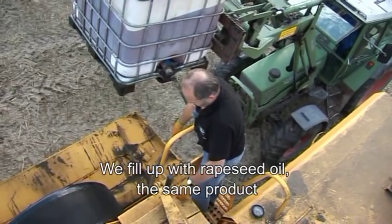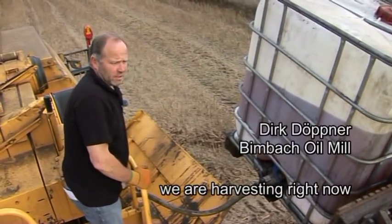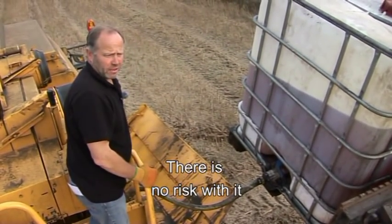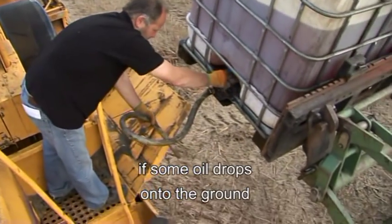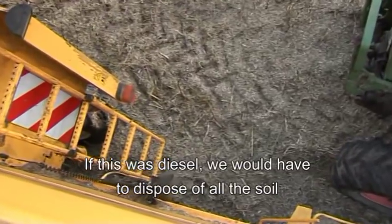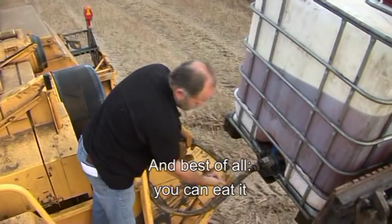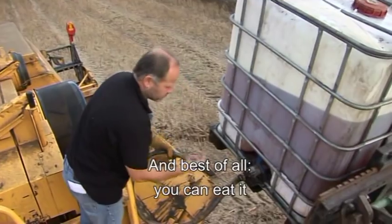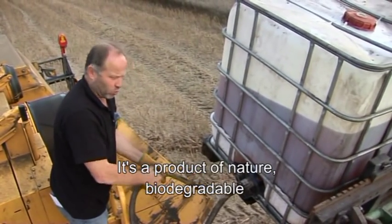Yes, we fill up here with rapeseed oil. That is basically the product we produce here at the field. What we have in the tank is the same product we are harvesting here at the field — not like diesel. If something happens, that is not a problem. It is environment-friendly. It is a very natural product, which is grown in the ground.